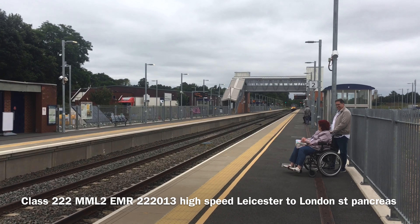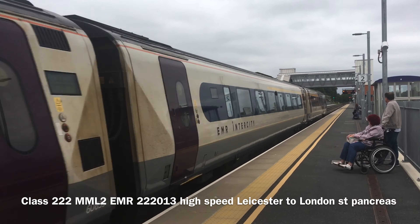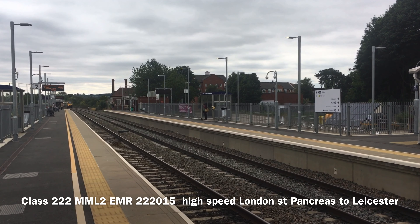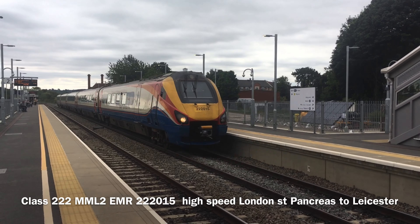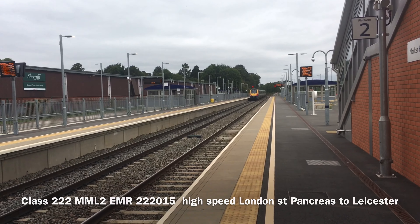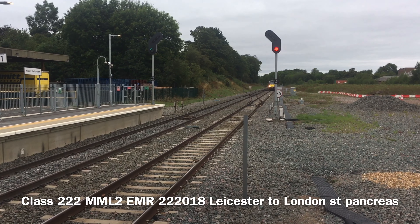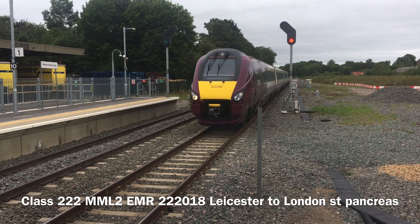We've got a Class 222 Meridian coming through Platform 2 from Leicester to London. We've got a Class 222 Meridian coming through Platform 1 from London to Leicester. We've got a Class 222 Meridian coming from Leicester into Platform 2 at Market Harborough, going south from here to catch into London. I'll wave at the driver.